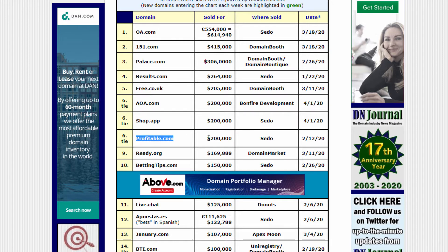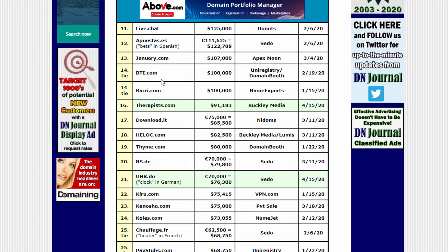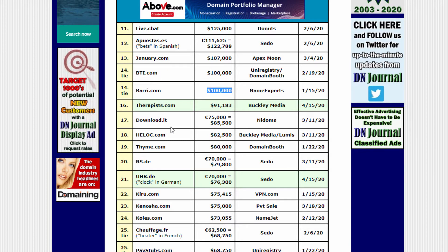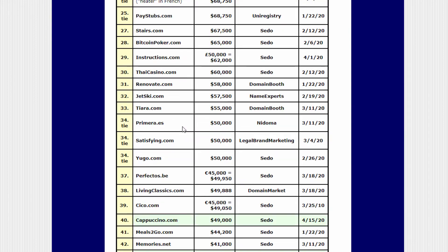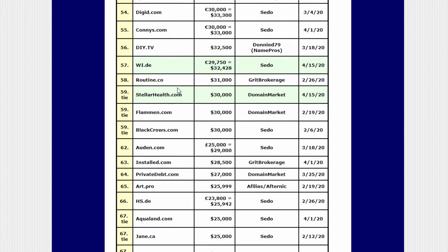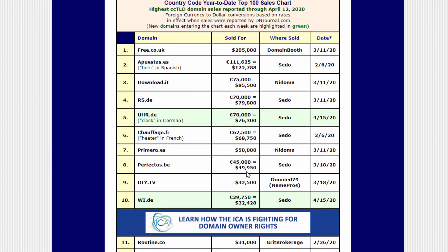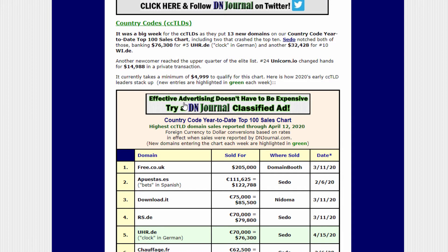Profitable.com went for $200K — $212,000 — and Barry.com sold for $100K, which is a good price tag for a domain. This is just the top 100 year-to-date, and they also show country code sales year-to-date as well.